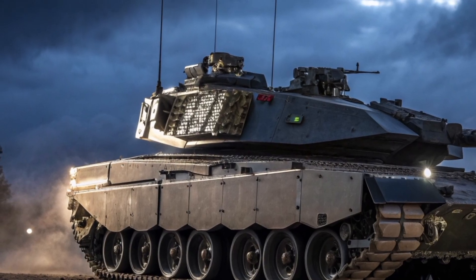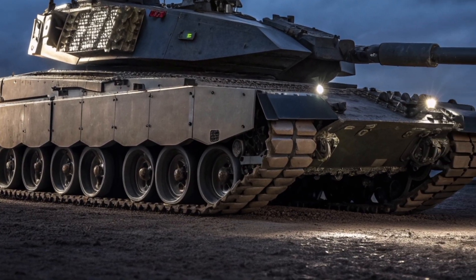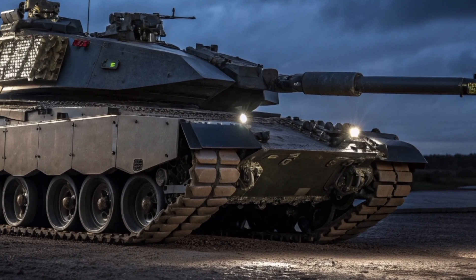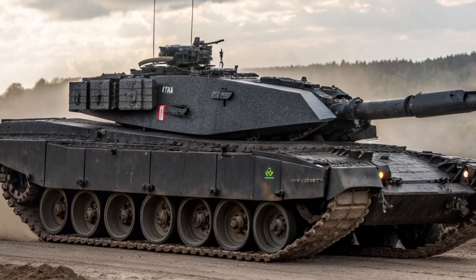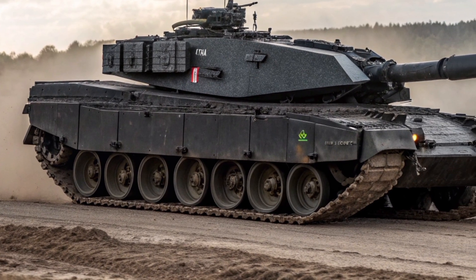While the Black Knight is a major upgrade, it also serves as a stepping stone towards the next evolution — the Challenger 3. Many of the technologies trialled in the Black Knight program have directly influenced the Challenger 3's design. In that sense, the Black Knight can be seen as the bridge between past and future, between the battle-proven Challenger 2 and the upcoming generation of British main battle tanks.